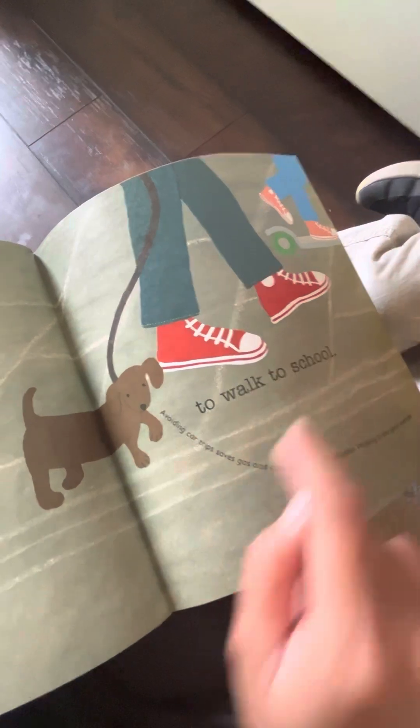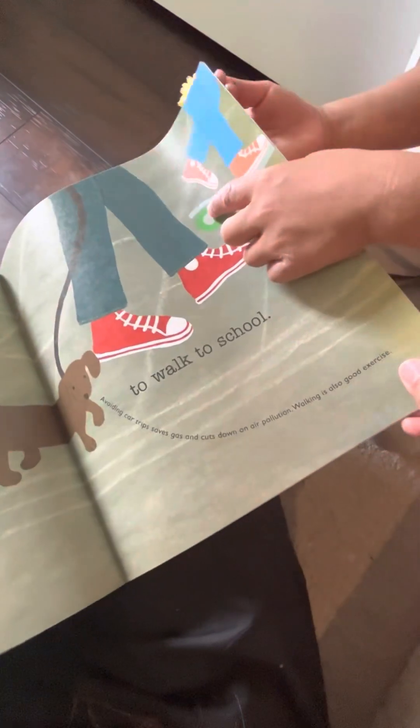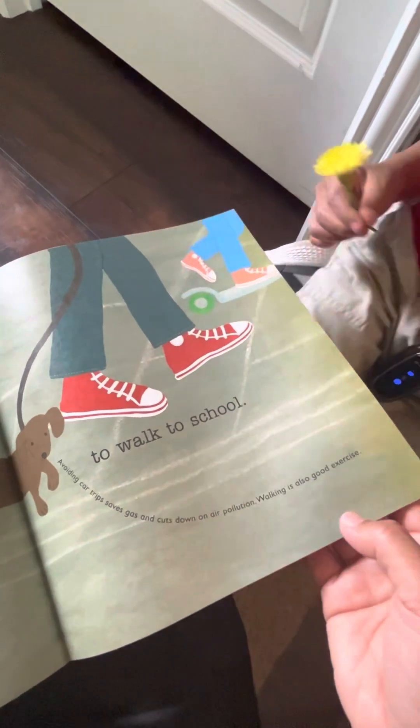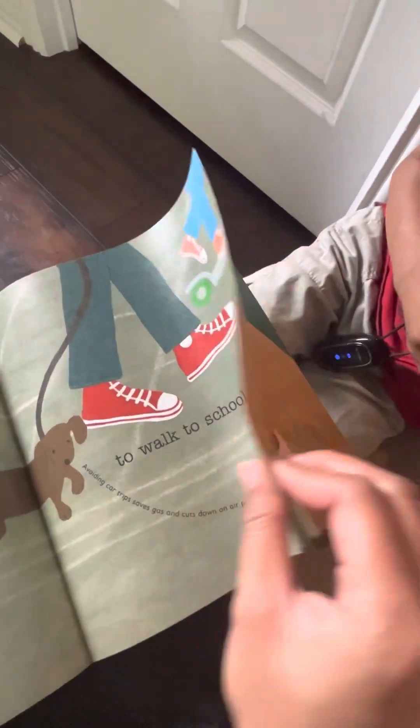Avoiding car trips saves gas and cuts down air pollution. He's riding a scooter. I have a scooter with three wheels. Walking is good exercise.